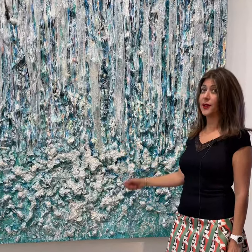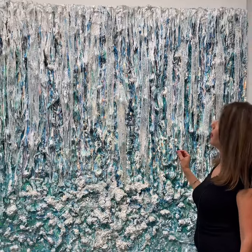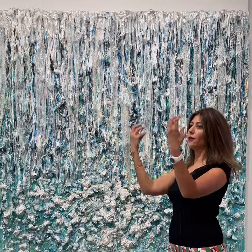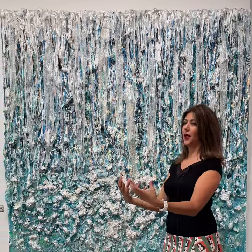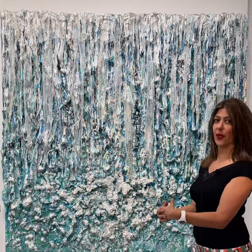So let's free fall today. I decided to do this piece because I was so mesmerized by the way the waterfall falls — it's so free, so elegant, and so powerful at the same time.